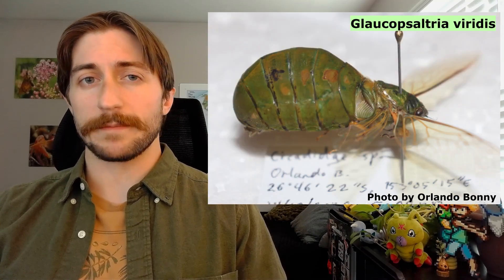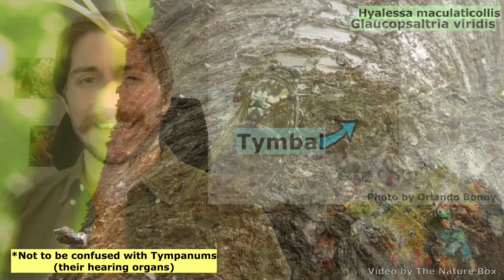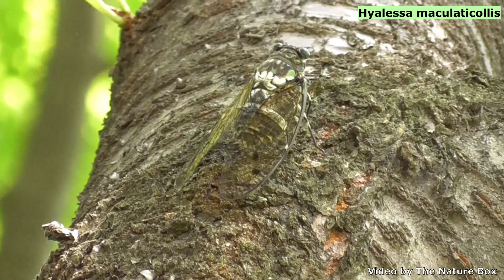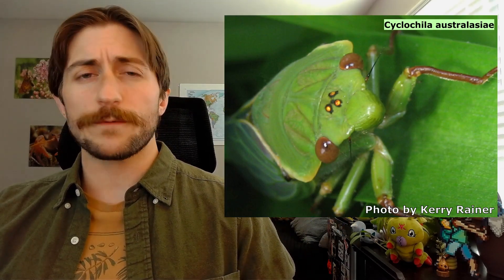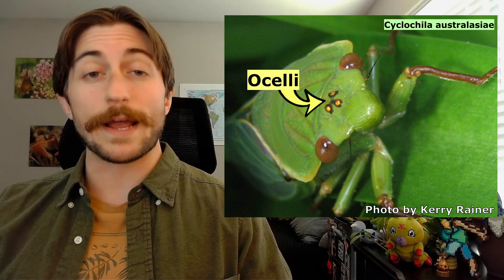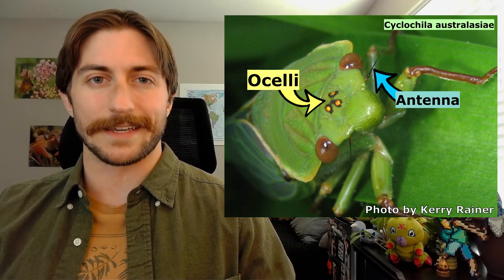If you get real up close and personal toward the base of the abdomen, you can even see their tymbals. These are ribbed membranes that the cicada vibrates rapidly to create their classic summertime melodies. If you look at the face, you'll notice that their compound eyes are set pretty far apart, sort of like a hammerhead shark. Between these eyes, you'll find a set of three ocelli, or simple eyes, arranged in a triangle. You'll also find a set of small, bristle-like antennae.